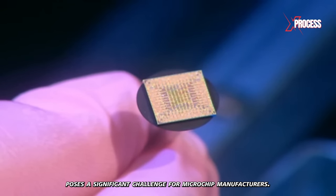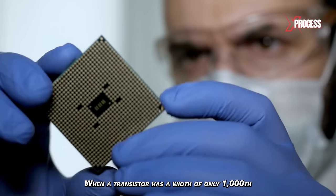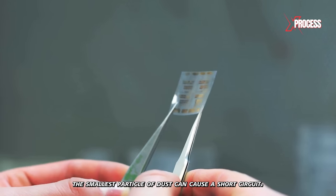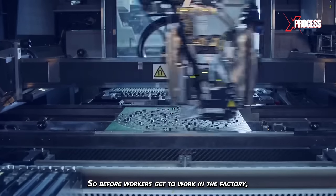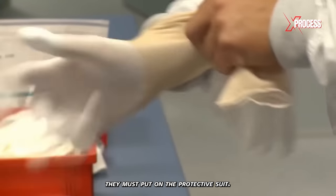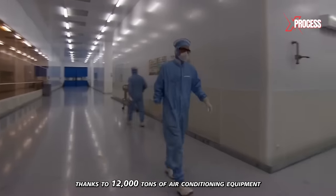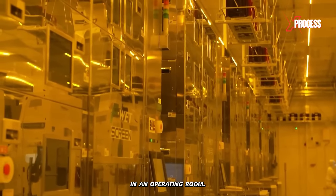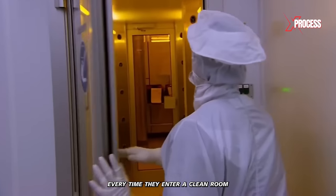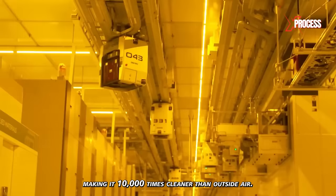Working at this microscopic scale poses a significant challenge. When a transistor has a width of only 1,000th of a millimeter, the smallest particle of dust can cause a short circuit — a single particle landing in an area can destroy a chip. Before workers get to work in the factory, they must put on protective suits. The manufacturing process takes place in a clean room of almost 18,000 square meters. Thanks to 12,000 tons of air conditioning equipment, the air is far cleaner than in an operating room. Every employee must take an air shower when entering to remove invisible particles, and the entire air inside the factory is refreshed every two minutes, making it 10,000 times cleaner than outside air.